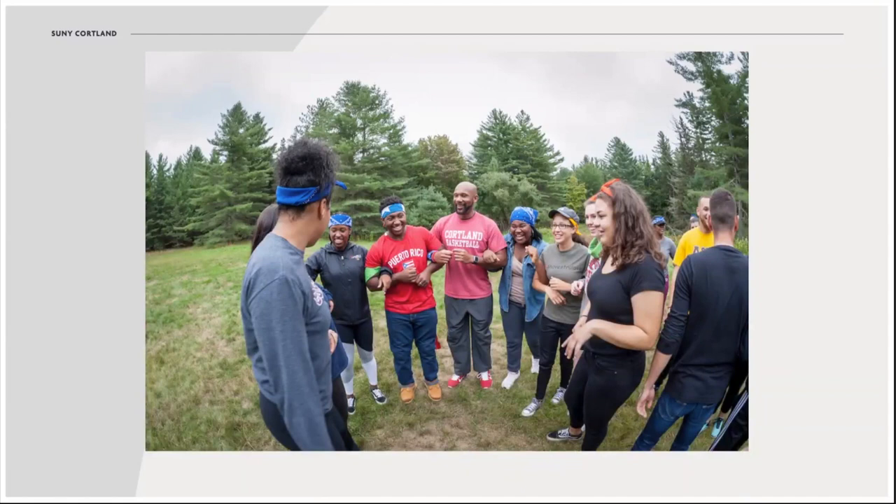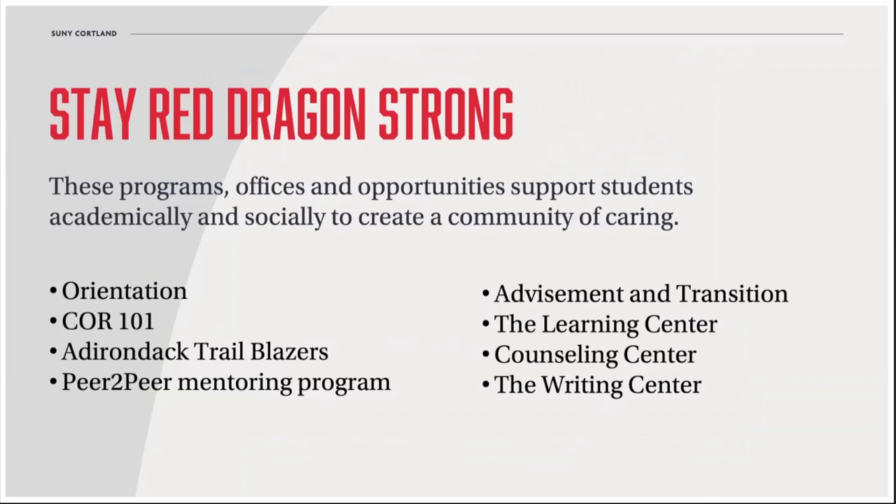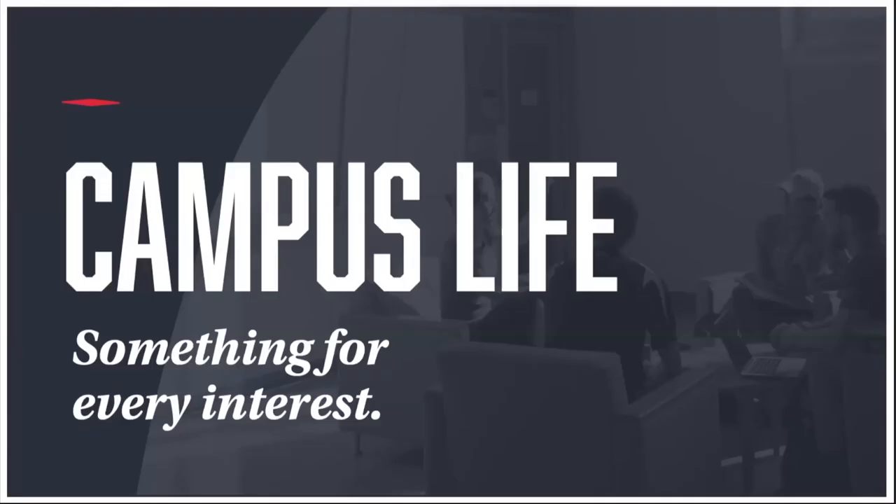Finally, there are several other offices — academic, social, and health-related — that can help students in need. The Learning Center offers tutoring services, the Counseling Center can help with any mental health concerns, and the Writing Center can help work through the planning, editing, and thinking that goes into writing.